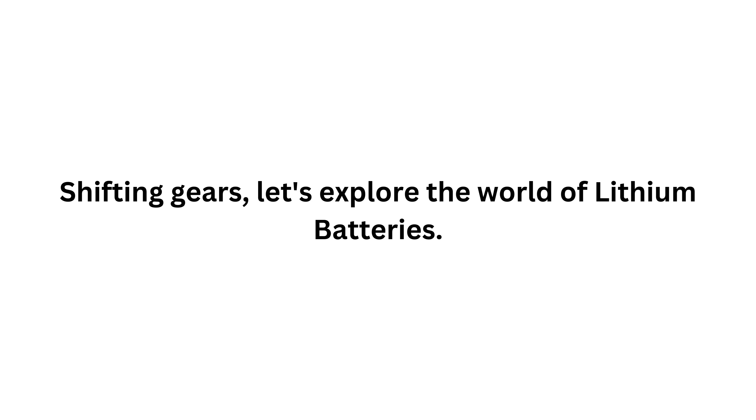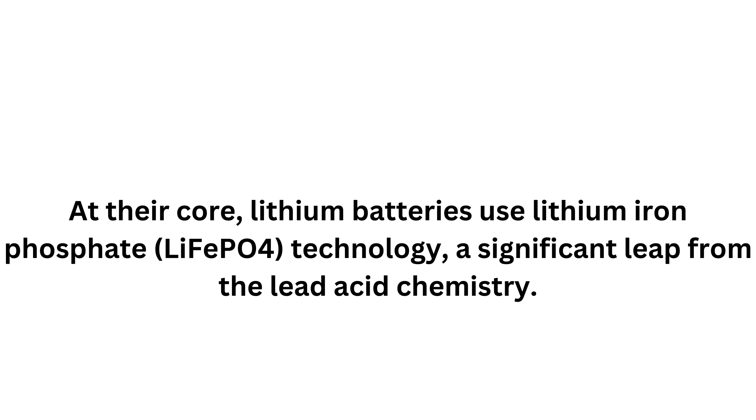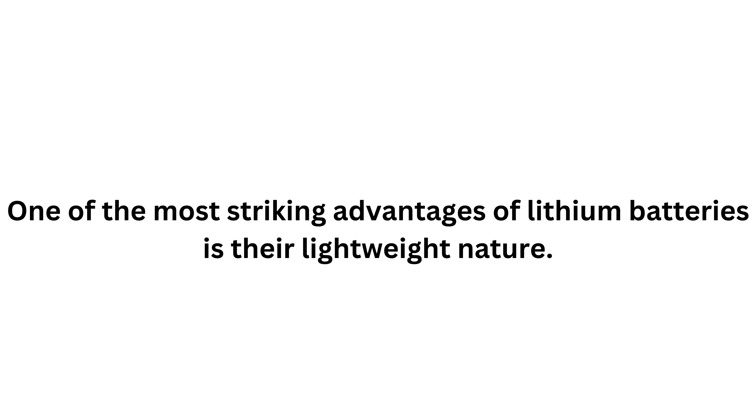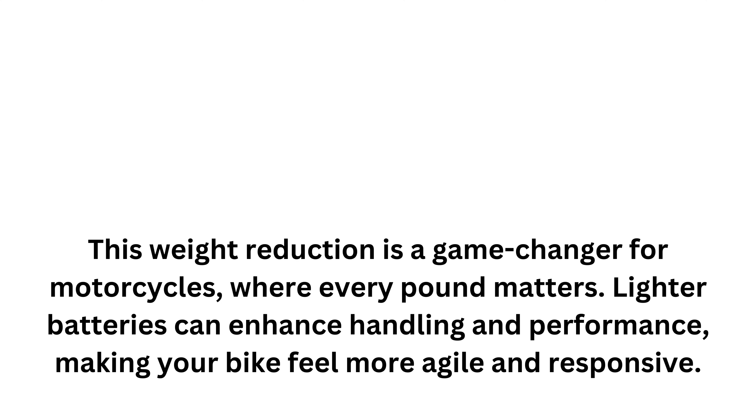Let's explore the world of lithium batteries. These batteries have gained popularity in the motorcycle industry for several compelling reasons. At their core, lithium batteries use lithium iron phosphate technology, otherwise known as LiFePO4 — a significant leap from lead-acid chemistry. One of the most striking advantages is their lightweight nature; they can be up to 70% lighter than equivalent AGM batteries. This weight reduction is a game changer for motorcycles where every pound matters, enhancing handling and performance and making your bike feel more agile and responsive.